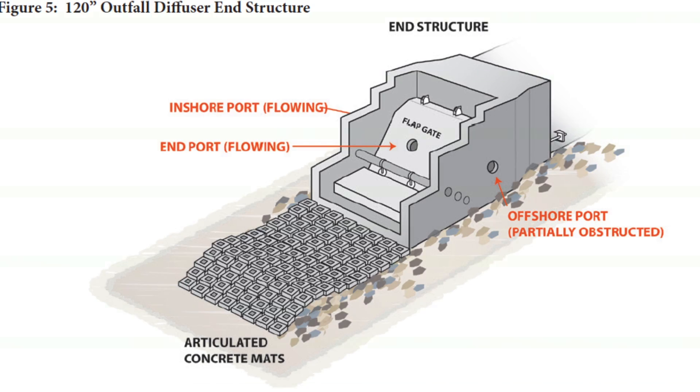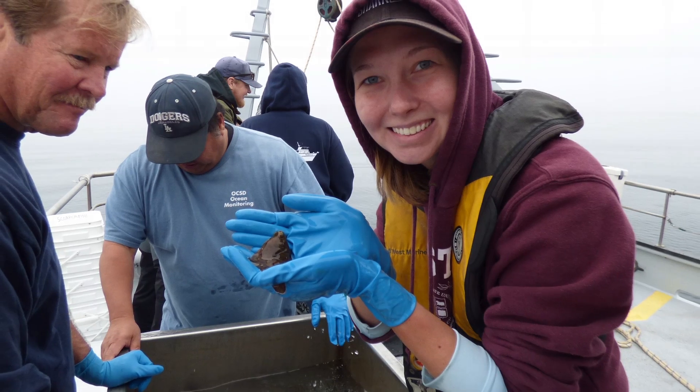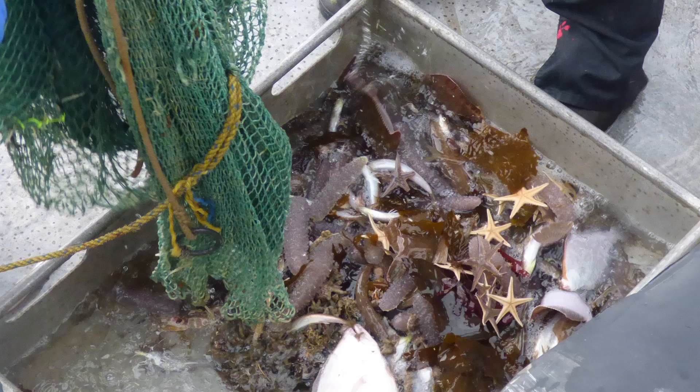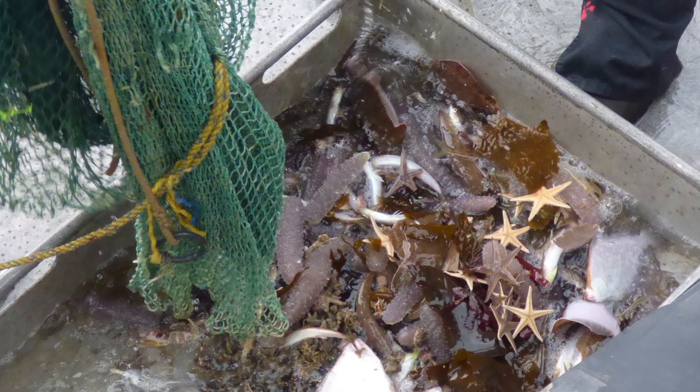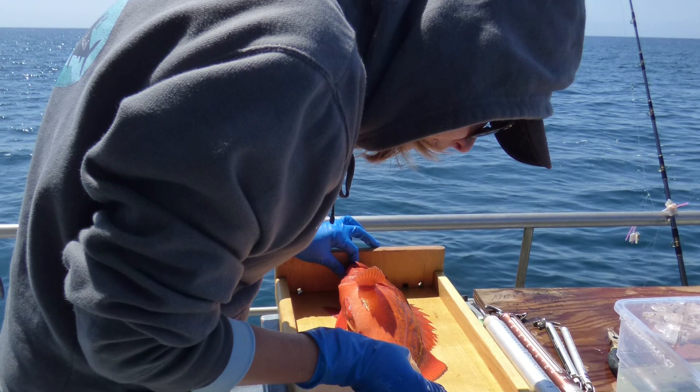My project is looking at the movement patterns of bottom fish by a wastewater treatment outfall at Huntington Beach. The reason why I am conducting this research is because fishers are often bringing up fish with endocrine disrupting contaminants, which affect their stress response, metabolism, and biological processes.